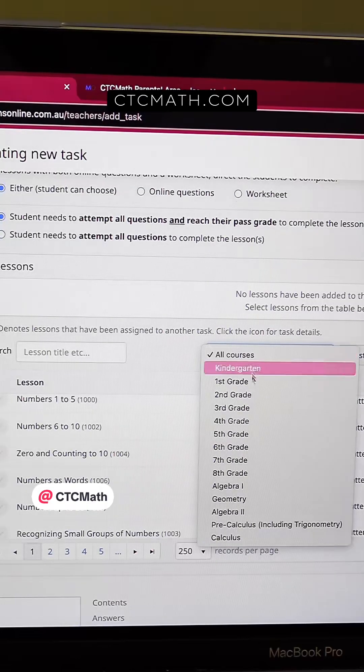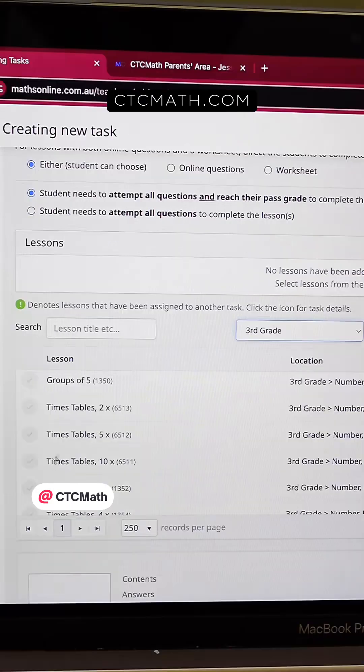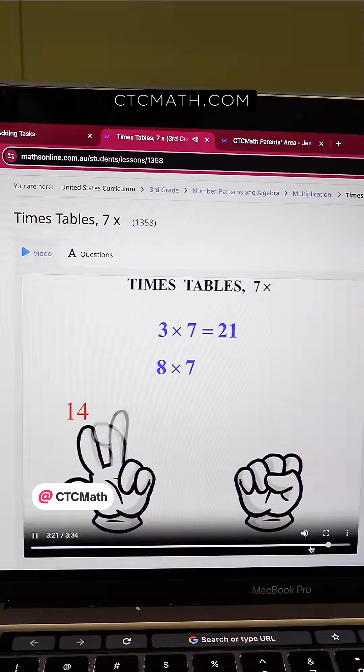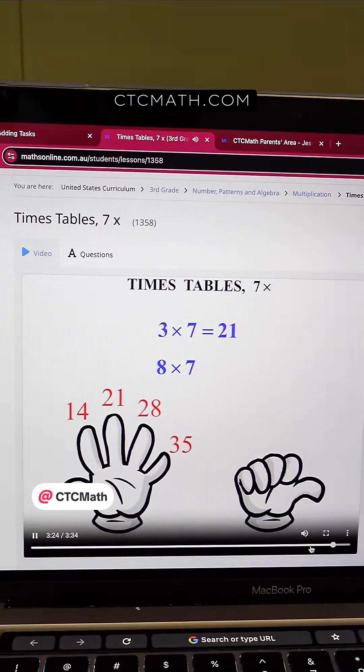Right here on my parent dashboard, you can see that I have access to all of the grade levels. So even though we're working on addition and subtraction in our everyday math curriculum, I've actually assigned my daughter multiplication practice here on CTC Math to give her that enrichment so she's not getting bored.